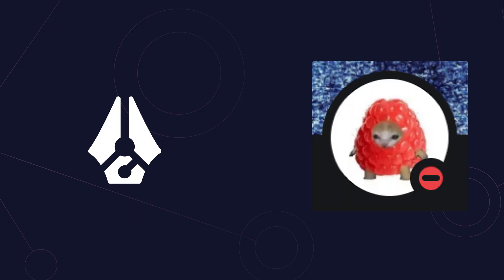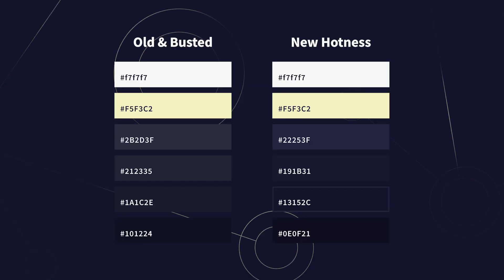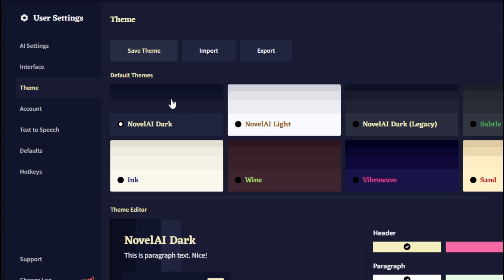On top of that, our designer held us at gunpoint, so we've finally introduced a new palette of colors. This will only affect you if you use the default theme. To prevent any rioting, we've provided the legacy theme on the theme list.